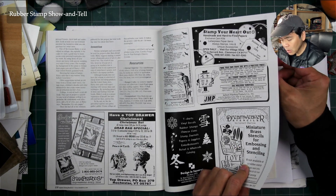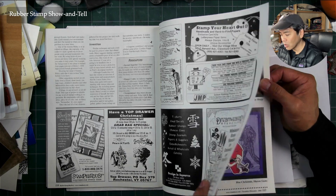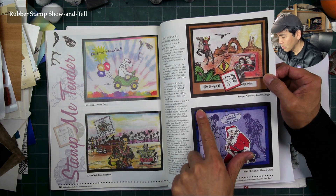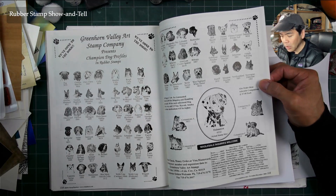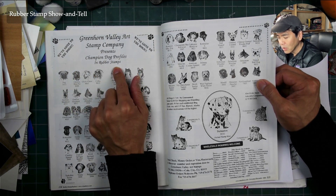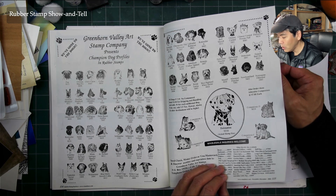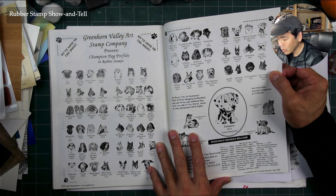Dream Weaver Stencils — I'd see them at Stampendus and at all the CHA shows. Stamp Me Tender — going to Graceland, so an Elvis-themed section. Greenhorn Valley Art Stamp Company presents champion dog profiles in rubber stamps — all kinds of accurate stippled renderings of different dog breeds. Someone was really busy doing stippled works of all your breeds.